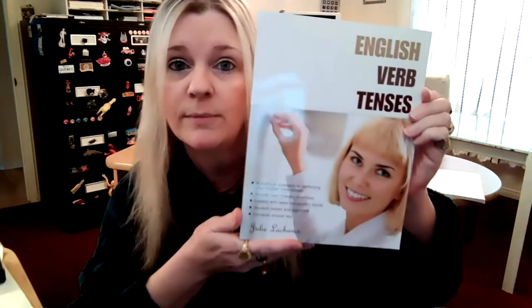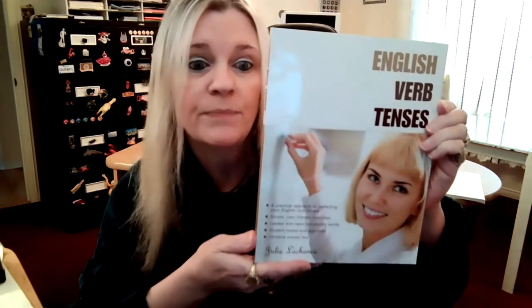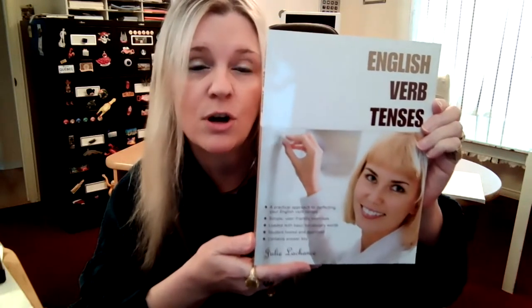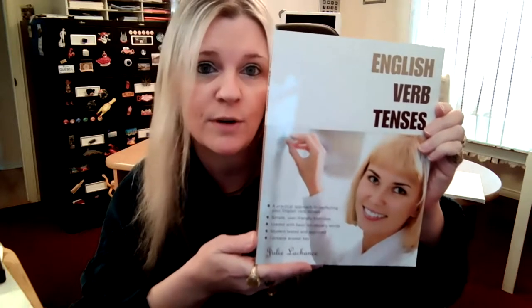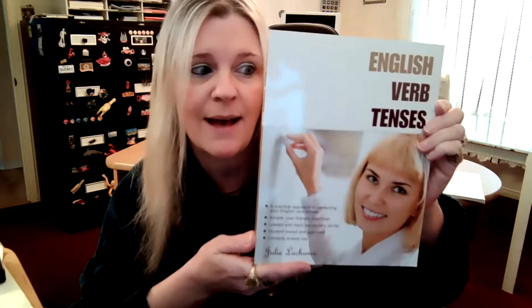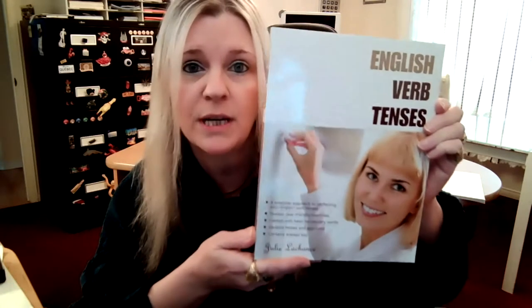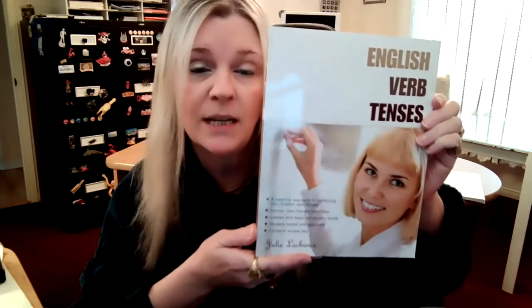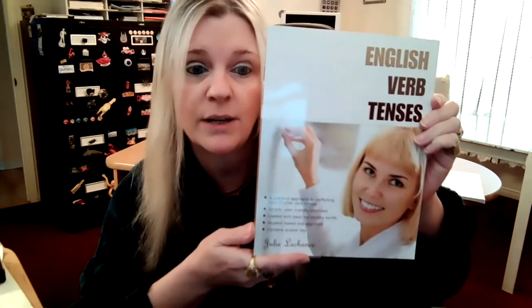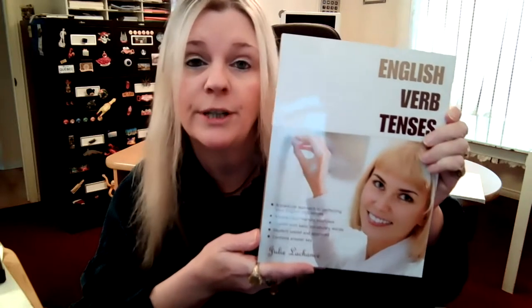If you're having difficulty with your English verb tenses, you can get yourselves a copy of English Verb Tenses. This book was specifically designed to improve and master your comprehension of English verb tenses, because so many people tell me how much trouble they have with this — and it's not difficult at all, and you will see that working in this book. You start at the beginning, work on every single page right through to the end. The answer key is at the back to support you while you are learning.